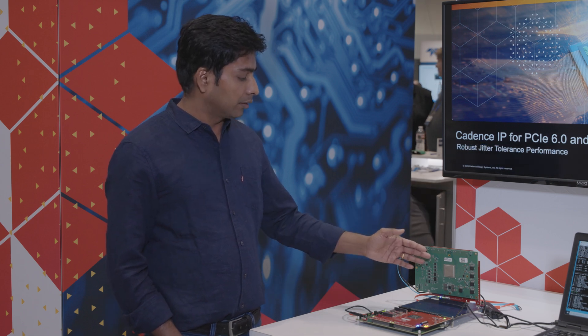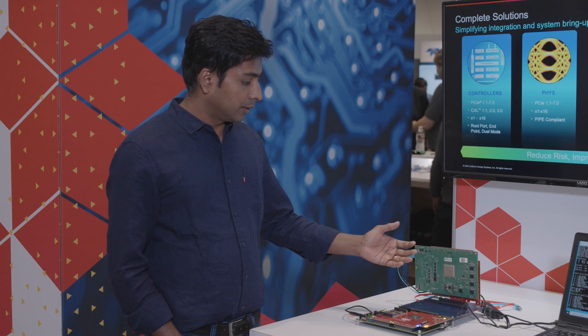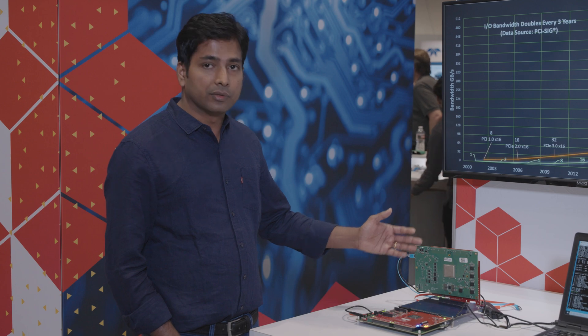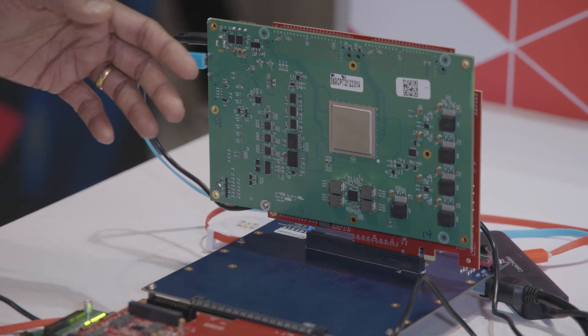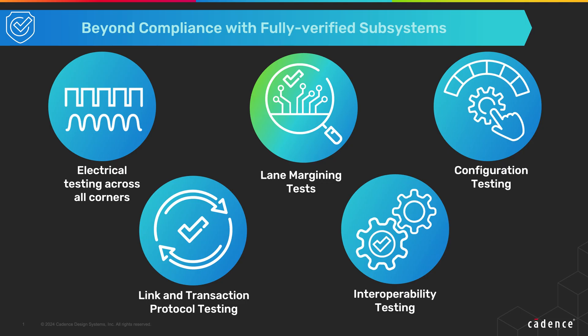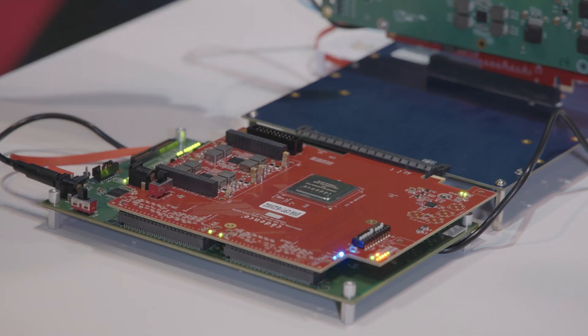Here you can see the root port IP talking to the endpoint: first it does the link training, then it initializes the flow control, then you'll see traffic going between the root port and endpoint. This has the controller and PHY together — it's the same package we deliver to our IP customers, pre-verified with both controller and PHY working together. The same controller IP can be configured as either a root port or an endpoint, as you can see here.